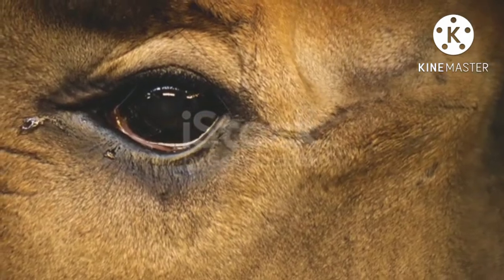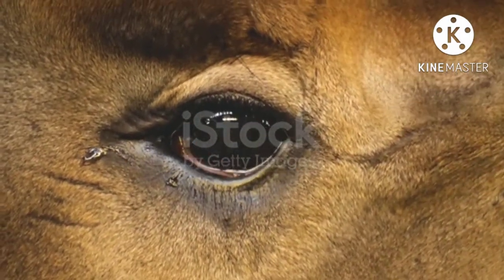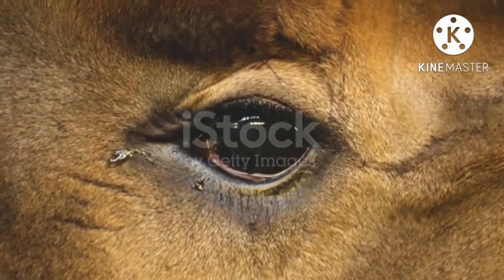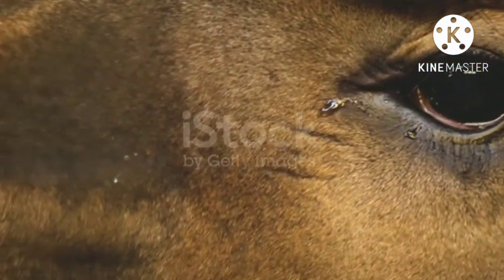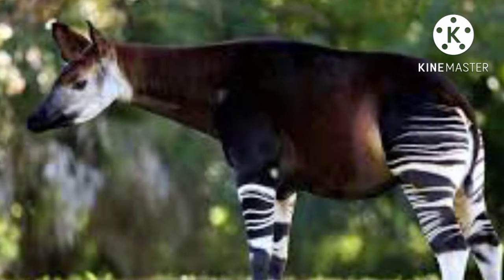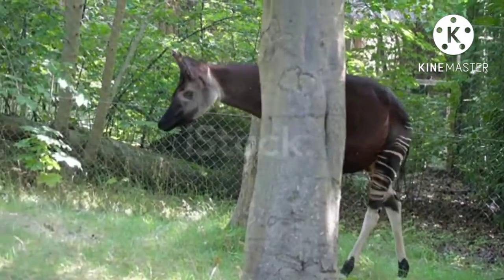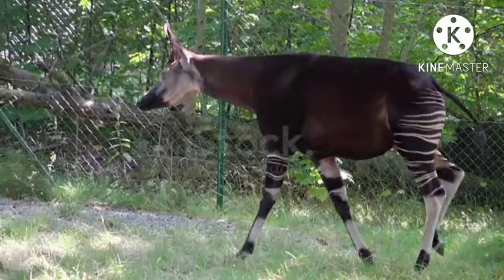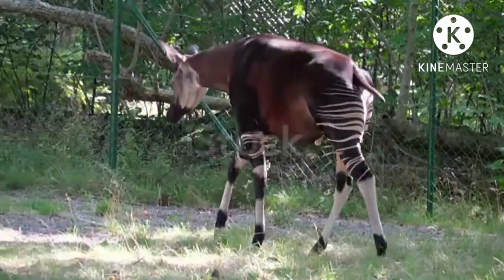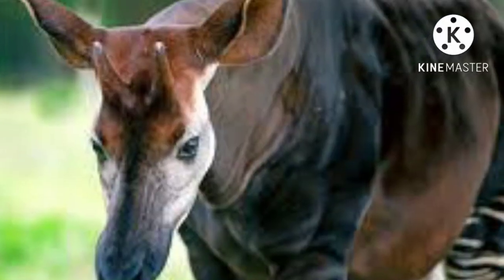Male Okapis average about 2.5 meters (about 8 feet) long and stand about 1.5 meters (about 5 feet) at the shoulder. Adult males typically weigh 200 to 300 kilograms (about 440 to 660 pounds). Adult females are slightly taller and weigh 25 to 50 kilograms (55 to 110 pounds) more than adult males.